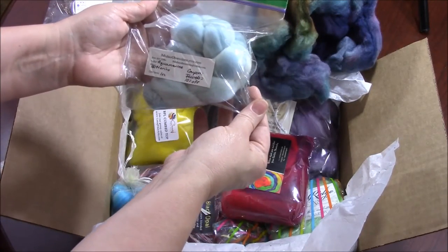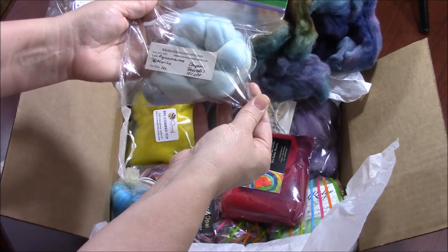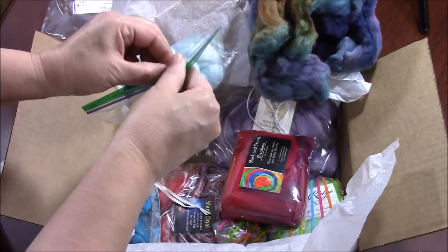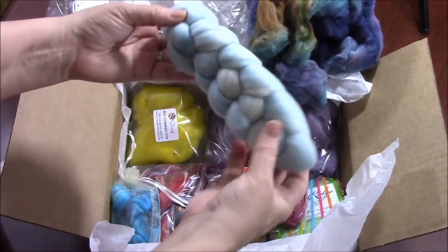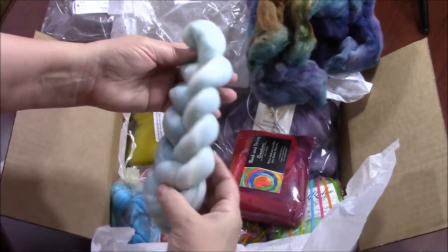Misha's Obsessions sends aquamarine — looks like 18.5 micron Merino. Look at this lovely shade of pale blue and white.